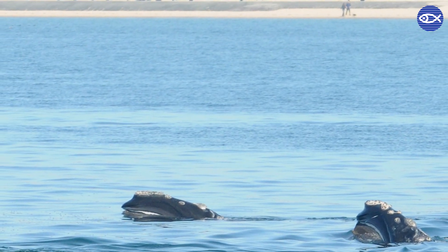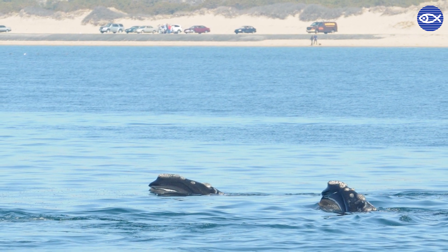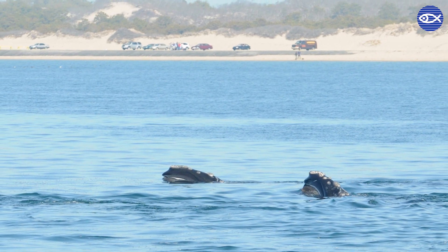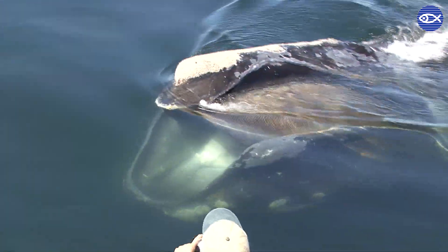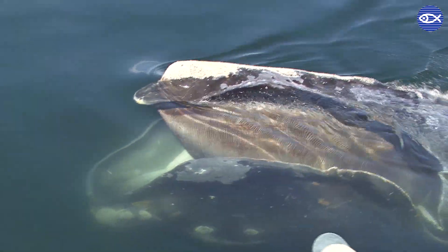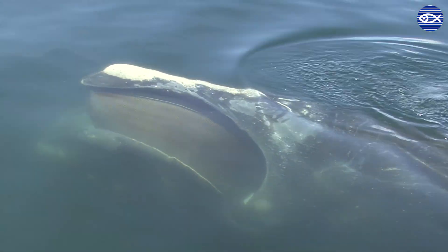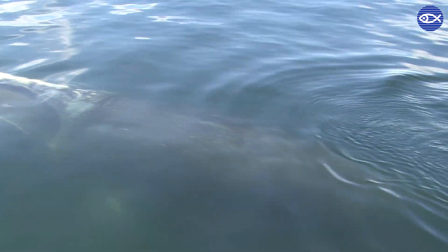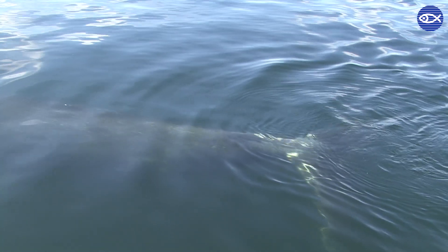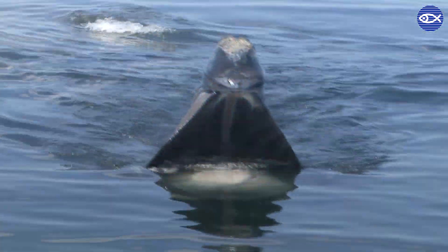Right whales are filter feeders. When they find one of those dense patches of zooplankton, they move through it sort of like a lawnmower going back and forth. If they're doing that at the surface, that's called skim feeding, and that's what we see a lot in waters around here. If you were standing on a beach and you saw a skim feeding whale in the distance, it might look just like a big black box.